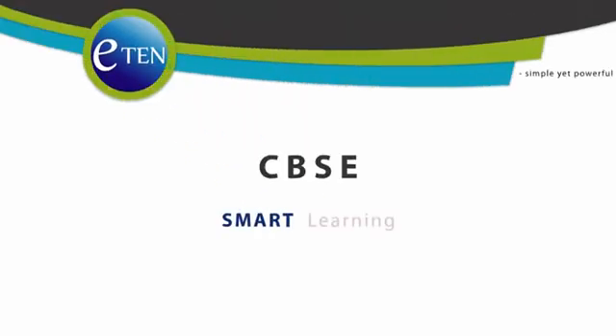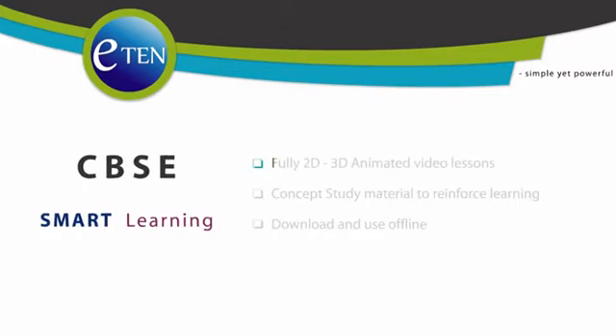Welcome to Eaton, simple yet powerful. Eaton smart learning for CBSE students. Fully 2D and 3D animated video lessons. Concept study material to reinforce learning. Download and use offline.